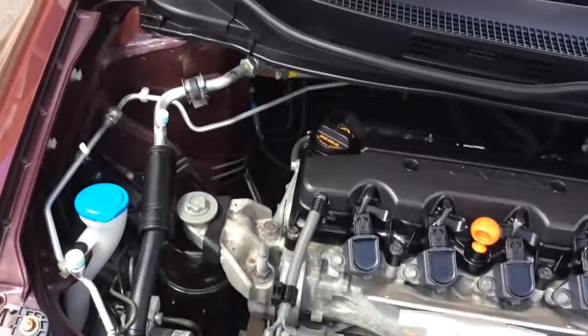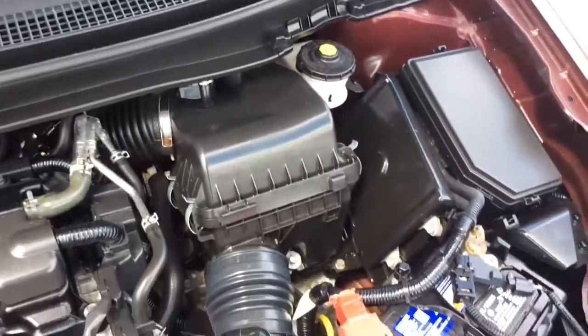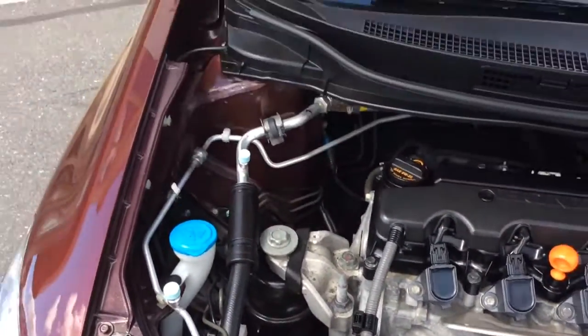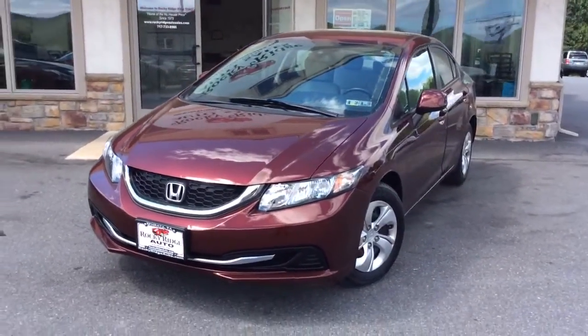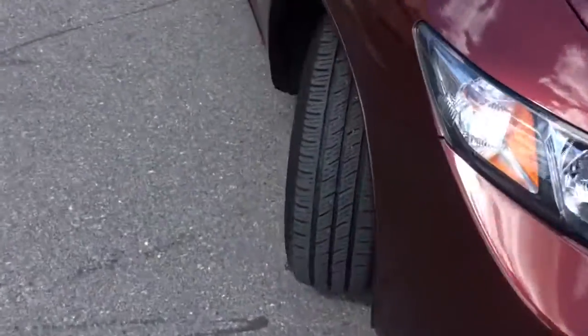Let's take a look here under the hood. Now this Civic we just got in, so we just got done going through our own service department. It's got a fresh oil change, so it's fully serviced and ready to go. Another advantage of a 2013 like this with just 20,000 miles: it comes with all remaining Honda factory warranty — you still have coverage on another 5-year, 60,000-mile powertrain warranty.